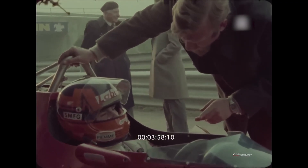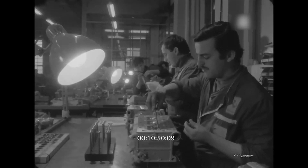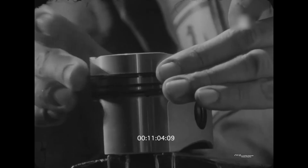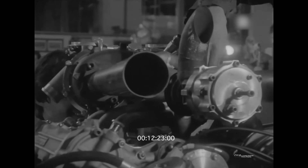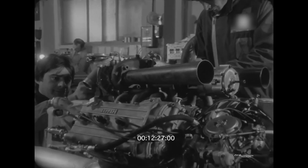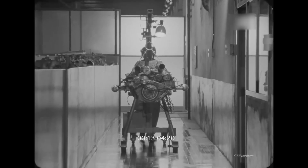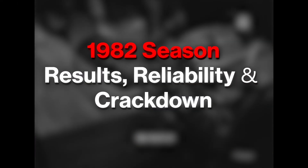Ferrari's 126C2 also marked a shift in construction philosophy. Under Harvey Postlethwaite, the team adopted its first true monocoque, with aluminum-honeycomb hybrid panels replacing the old space frame. It was narrower, stiffer, lighter — about 595 kilograms with fluids — and better suited to seal ground-effect tunnels. It signaled Ferrari's willingness to integrate ideas pioneered by the British garagist culture.